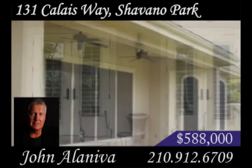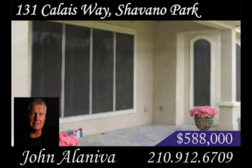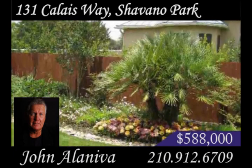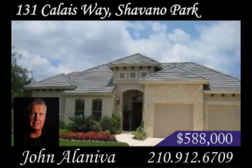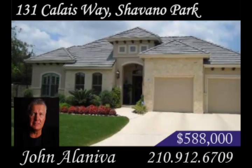There are two covered patios with surround sound, a privacy fence, and a well-manicured yard equipped with a sprinkler system. 131 Calais Way is an excellent choice for families interested in luxury living and being part of a top-ranked school district. Visit this home in one of Chavano Park's finest neighborhoods by calling John Allen Iba for a private tour.